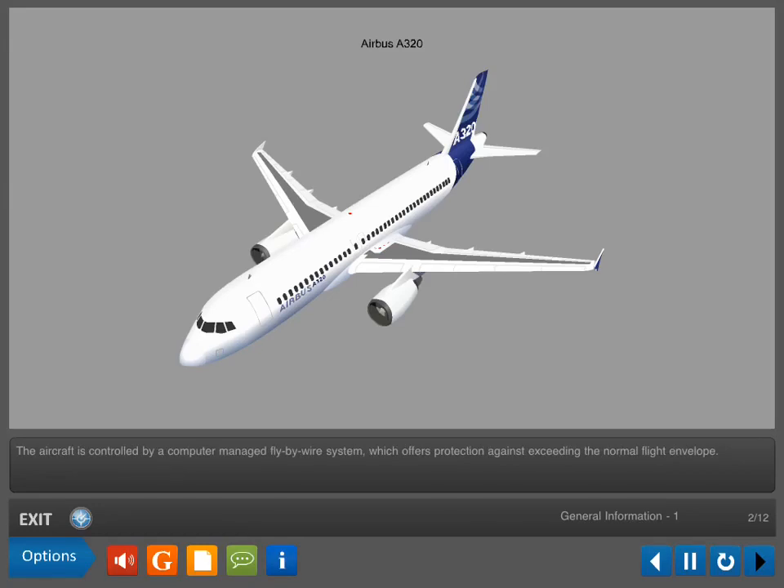The aircraft is controlled by a computer-managed fly-by-wire system, which offers protection against exceeding the normal flight envelope.